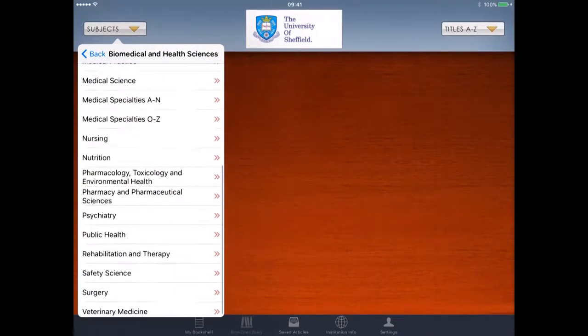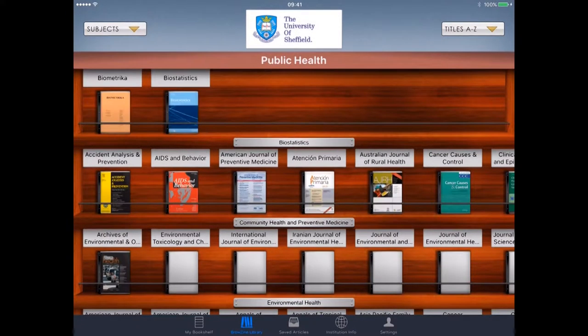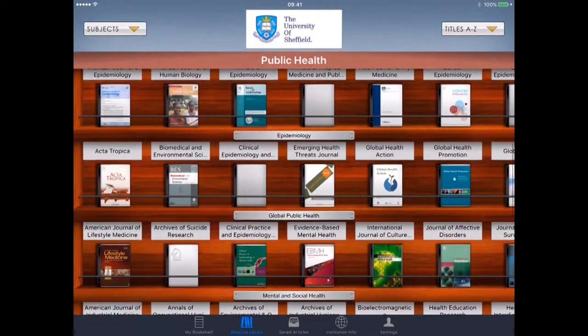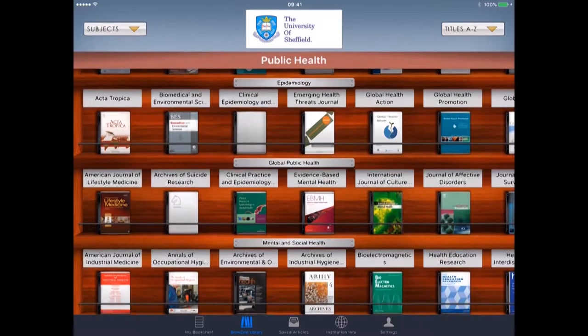I've then got a choice as to what I want: medical science, nursing, nutrition, public health, and so on. We'll click public health and that will bring up all the public health titles. You have your own kind of bookstand, just as you would have in the library. We'll have a look at the Evidence-Based Mental Health journal there in the middle.